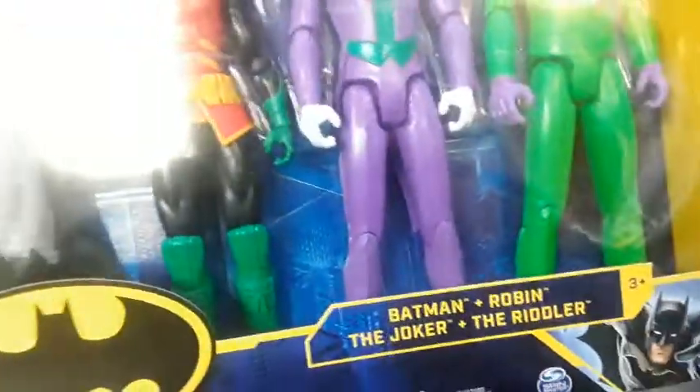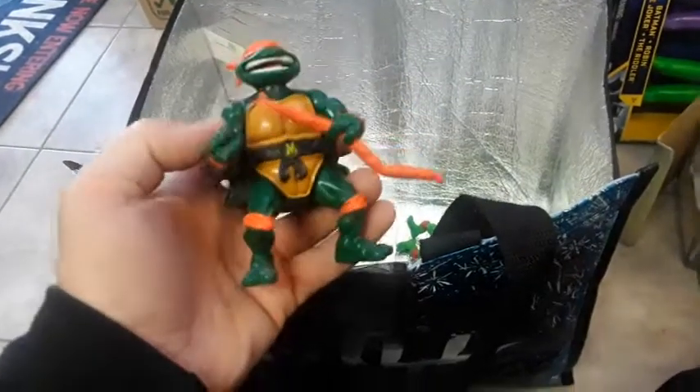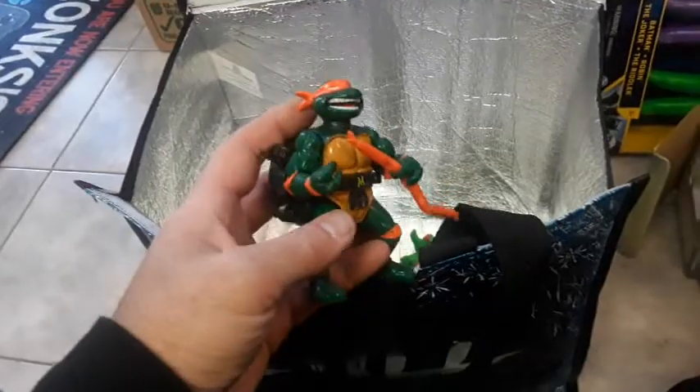I'm probably gonna put this four-piece set in the store — Batman, Robin, Riddler, Joker, very iconic. I gotta check prices on that. And I got this really neat chill-out bag, that's cool, and some rando loose figures. I actually like that it has the accessory.